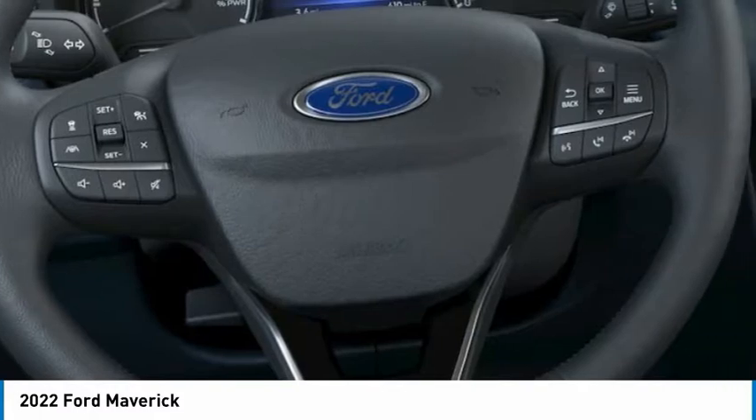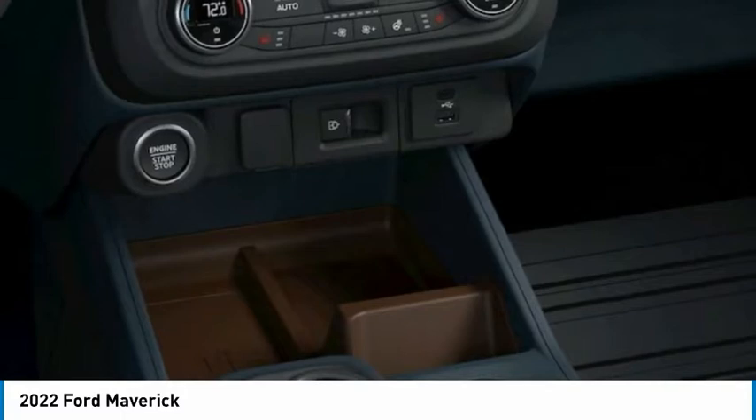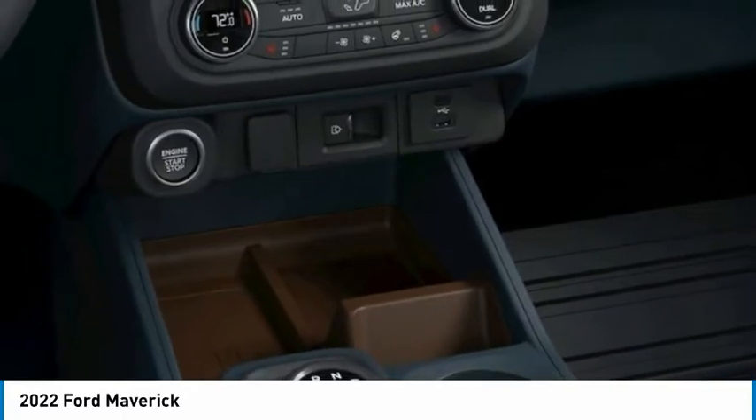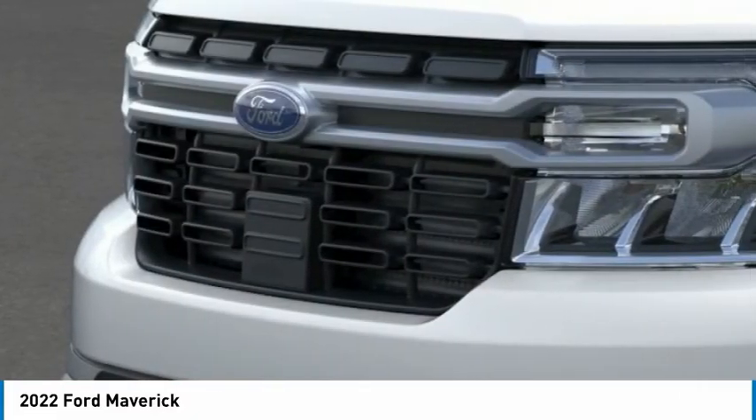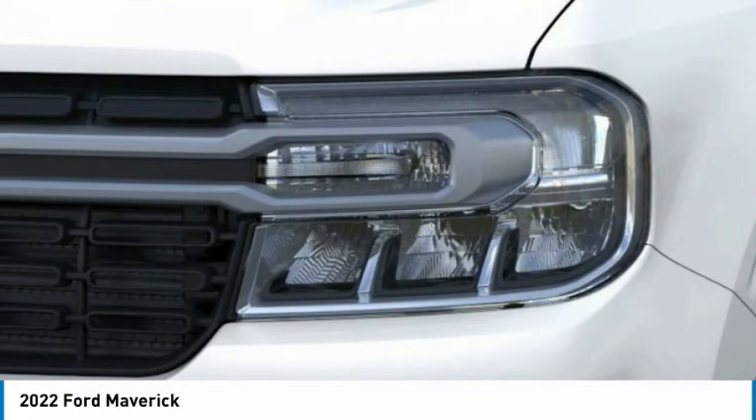This isn't just a vehicle, it's an experience. So stop in for a test drive today. The Ford Maverick.